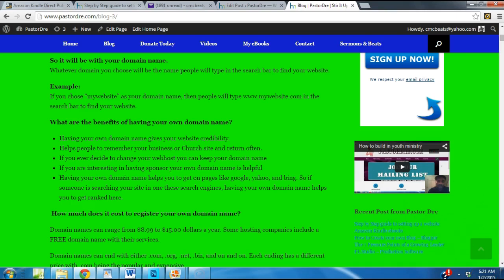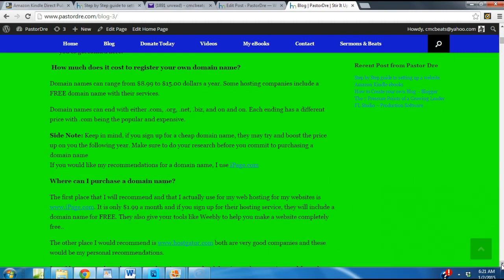How much does it cost to register a domain name? Usually if you don't get the hosting, it's going to cost you about $8.99 to $15, depending if you get a .net, .com or .org. But the cool thing about iPage is if you sign up with their services, they include your domain name. Now, some cheap domain name services might boost up the price on you the following year — they might tell you $1.99 but then the following year it's like $30. So make sure you do your research before committing. If you want my recommendation, I would suggest iPage.com because they include your domain name when you sign up for the service — it's only $1.99 a month.